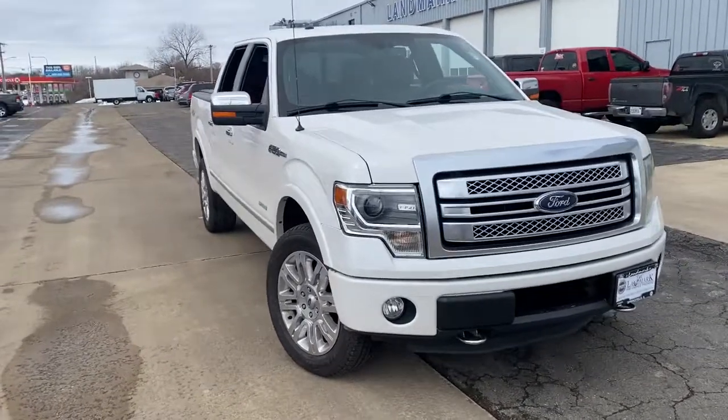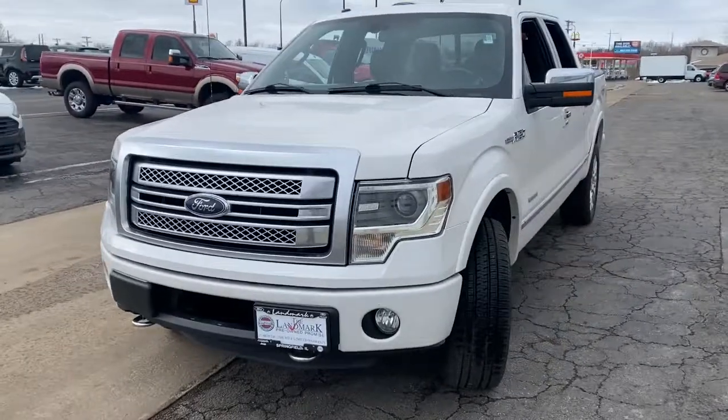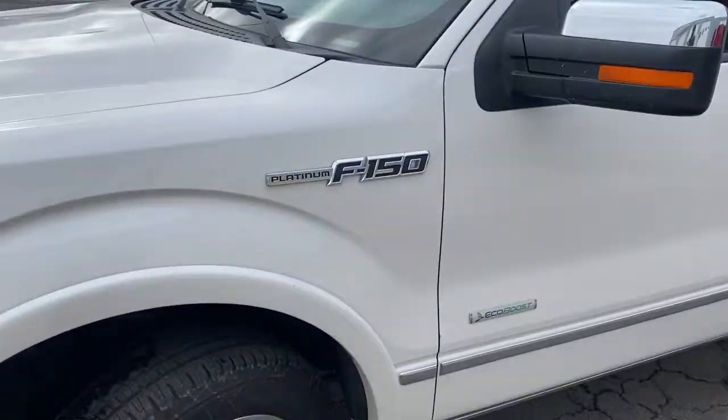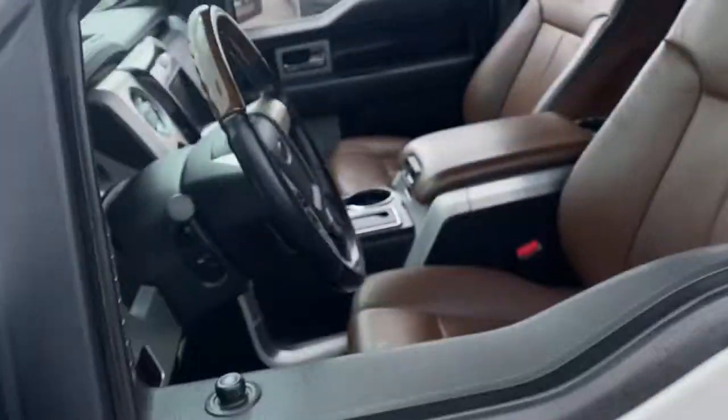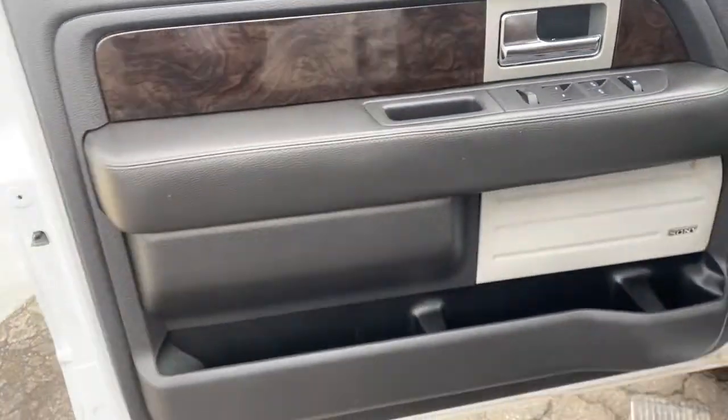Get a feel for the 2013 Ford F-150. With less than 150,000 miles on the odometer, this vehicle stands out from the rest. This rugged F-150 is ready for work, off-roading, or a little R&R.